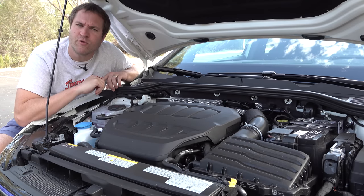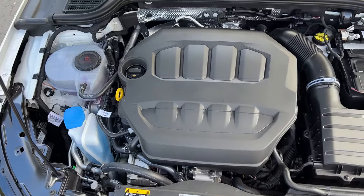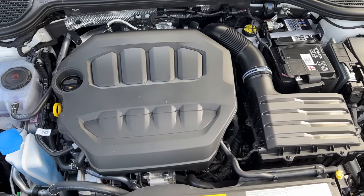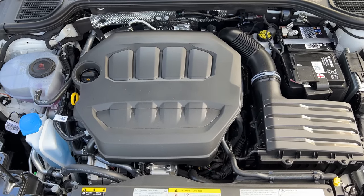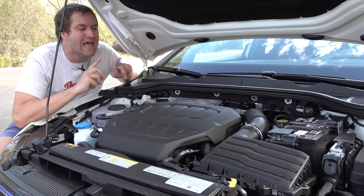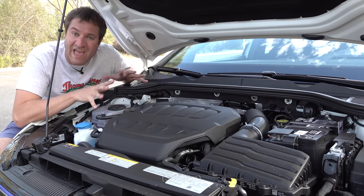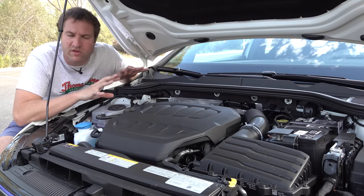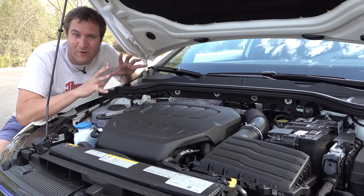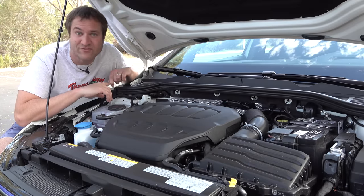Finally, under the hood: the outgoing Golf R had a two-liter turbo four-cylinder, and this new Golf R also has a two-liter turbo four-cylinder, but power and torque have been boosted. The old one had about 290 horsepower; this has 315. The old one had about 280 pound-feet of torque, and this one has 310, so the numbers are a little stronger. Zero to 60 is predicted to come in in the low four-second range, which is pretty good for a little hatchback that no one will ever suspect of being fast.